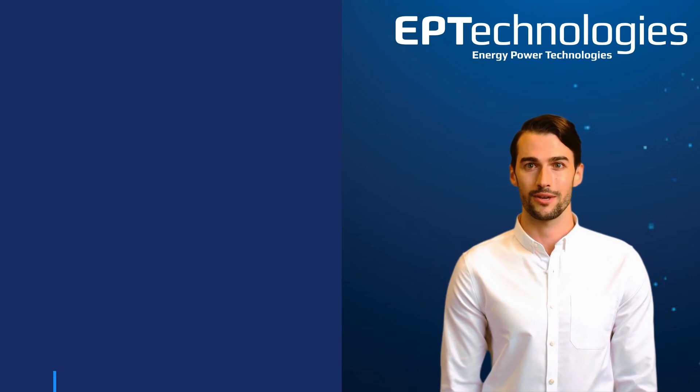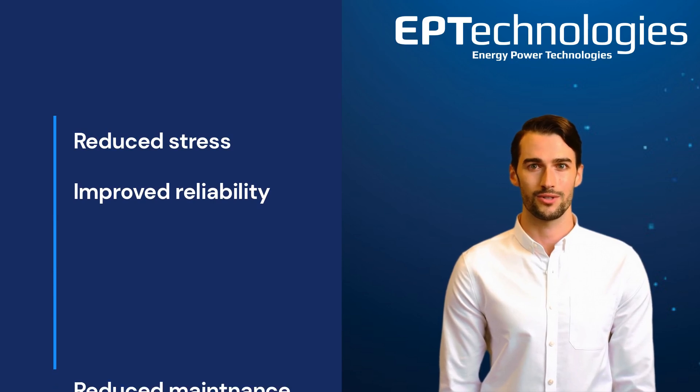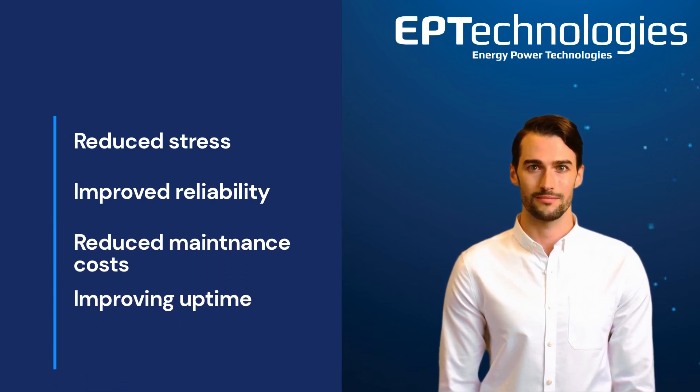Hybrid propulsion systems can reduce the overall mechanical stress on the combustion engine and improve reliability, reducing maintenance costs and improving uptime for vessels. You will save tons of fuel.